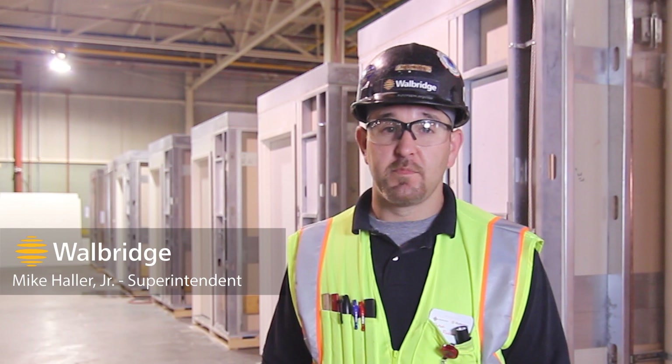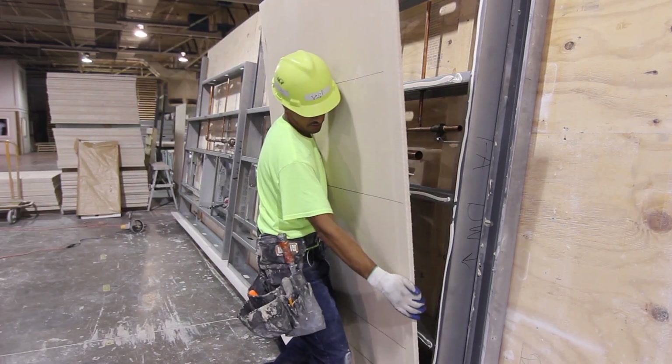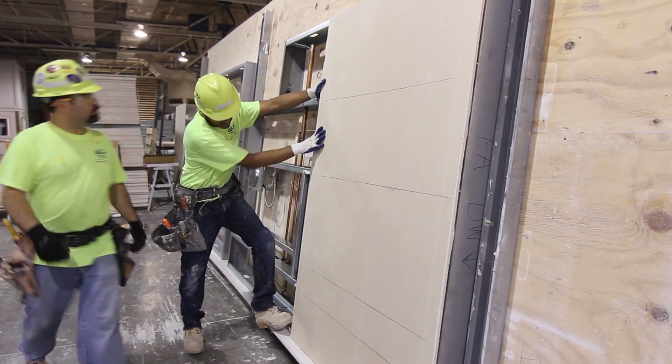These bathrooms are for the U of M Munger graduate residents. We're building 730 bathrooms, and the owner is 100% behind us on the prefabrication of these modular bathrooms.